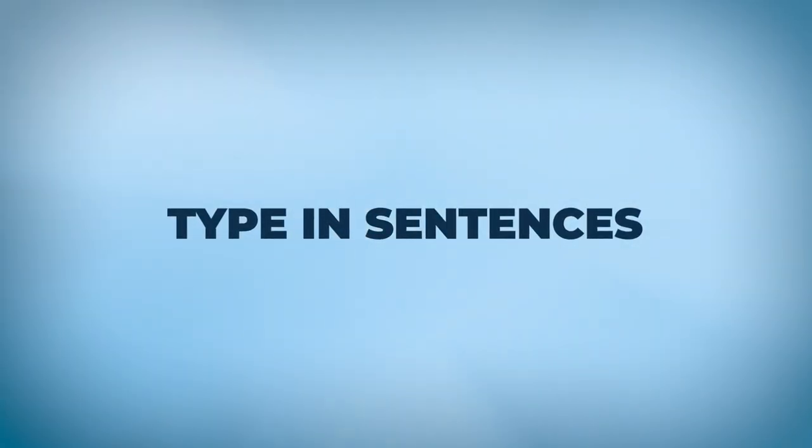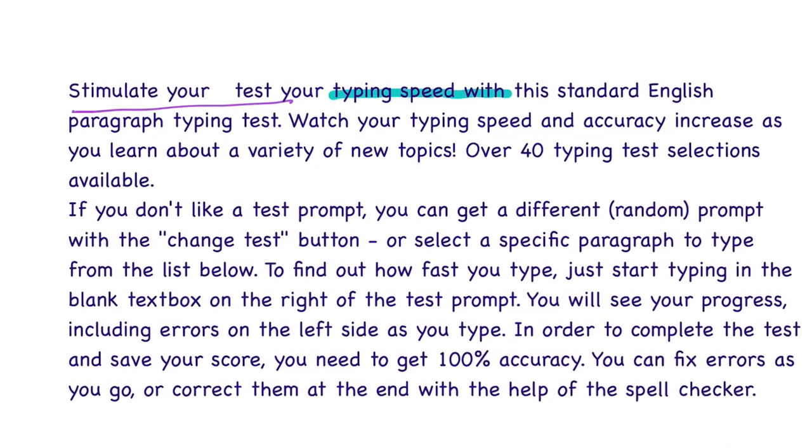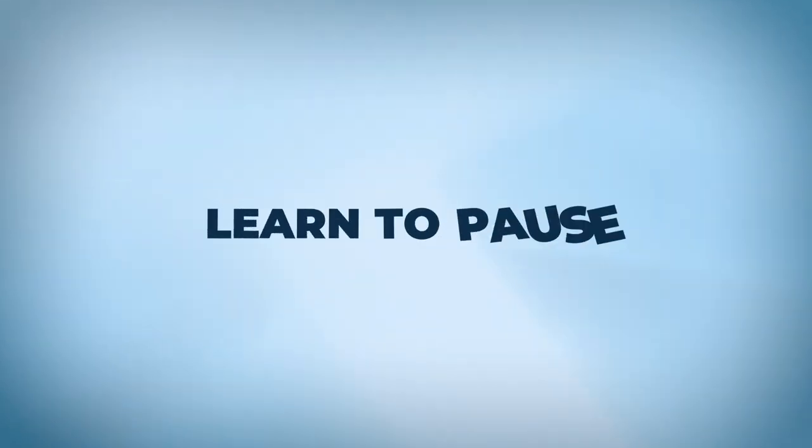Number five: you should always type in sentences. Whenever you're doing a typing test, you should not be typing one word at a time. Instead, you should be reading at a much faster pace than you are typing. For example, if I'm typing word number three, I should already be reading word four or five so my reading is ahead of my typing. I'm not exactly sure of the science behind it, but I tried it and it really worked for me.